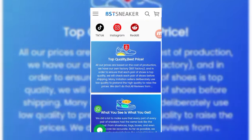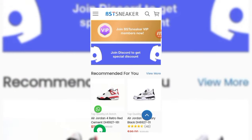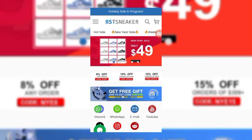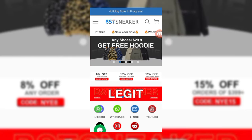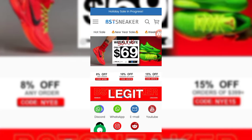Hello everyone, welcome back to my YouTube channel. We are back with another video and another brand — BST Sneakers. You can see their ads: new year sale, only $49 for any shoes, plus $29.9 get free hoodies. The new year sale is going on with 8% off, 10% off, and so on weekly.